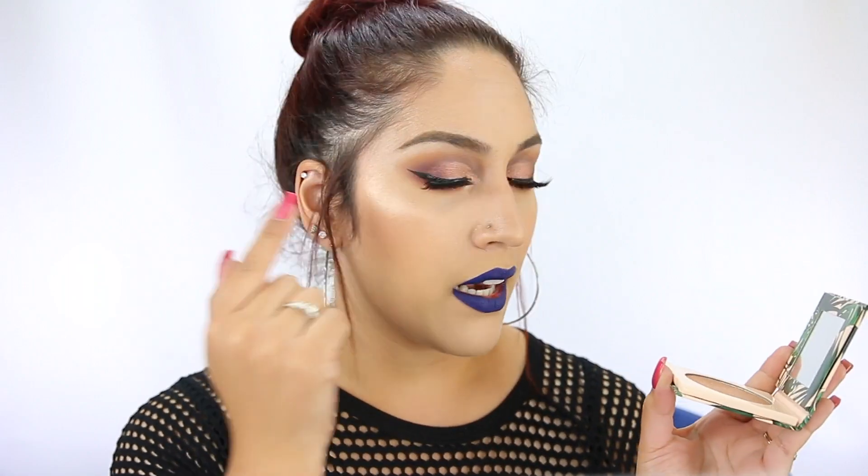Last but not least, the I Love Sarai times Dose of Colors highlight in Soulmate — this is beautiful. I didn't apply it that much with my brush, just three or four swipes, and this is what I got. It's super beautiful. Overall, I don't feel like I had any bad products for first impressions. The only thing that wasn't 100% for me is the concealer, but it still looks beautiful on my under eye area — I just need to correct my dark circles. I hope you guys enjoyed this video; if you did, please give it a thumbs up, subscribe if you haven't already, and I will see you all in my next video. Bye!